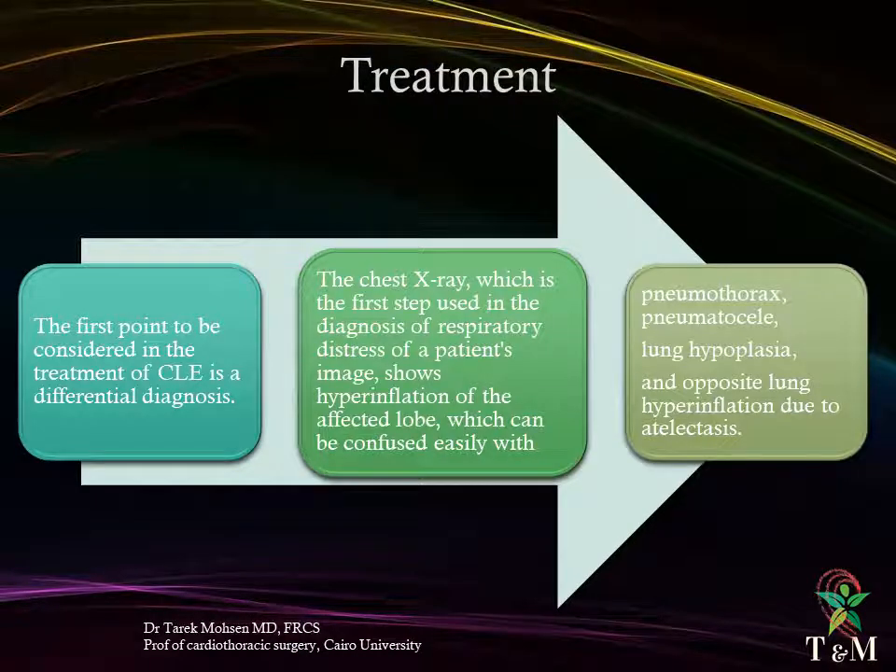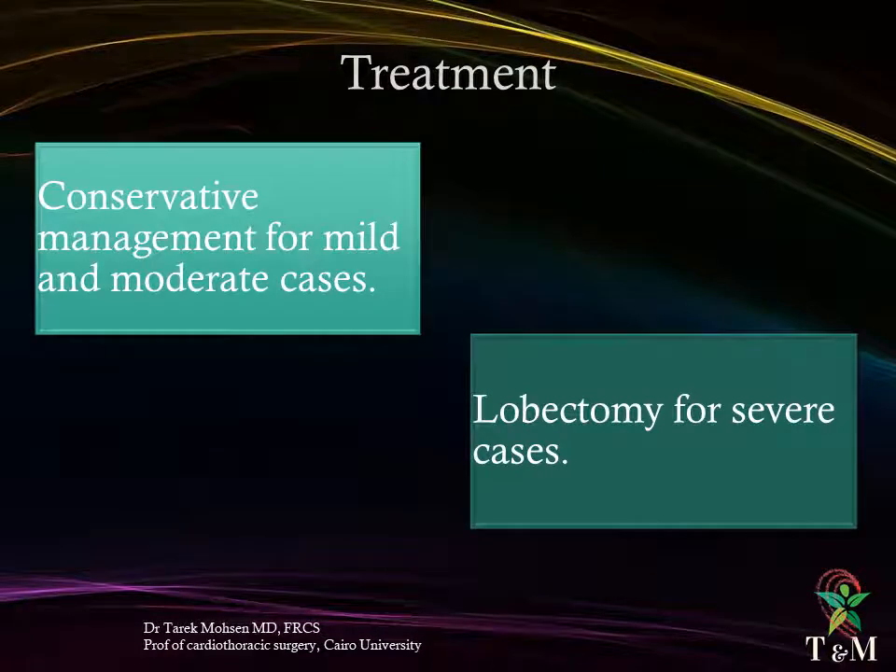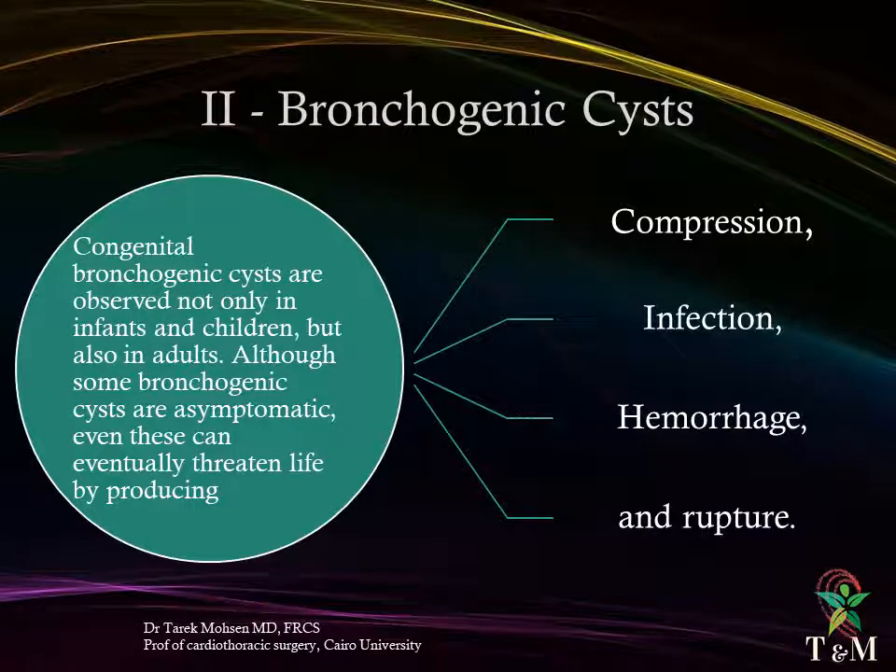The first point to be considered in treatment of congenital lobar emphysema is differential diagnosis. Chest X-ray, the first diagnostic step in respiratory distress, shows hyperinflation of the affected lobe, which can be confused with pneumothorax, pneumatocele, lung hyperplasia, or contralateral lung hyperinflation due to atelectasis. For asymptomatic cases, follow-up is recommended. For mild and moderate symptoms, conservative treatment can be followed. For severe cases, standard thoracotomy and lobectomy are performed; segmental resection has been rarely adopted.